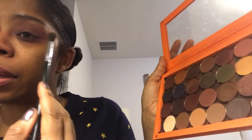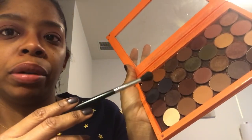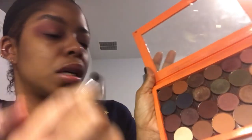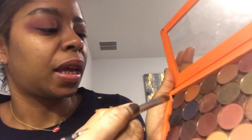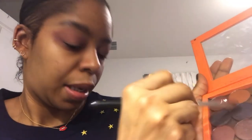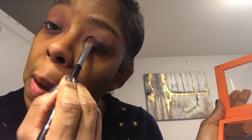Instead of going with a brown, I think I'm going to go with the navy blue — and that navy blue is called Navy Baby. I'm going to take that on a flat shader brush, another Sigma. These brushes need to be cleaned. I'm just going to pat that all over the lid. It's just so sad — this five-year-old, and even babies — these kids are dying from the flu. You just wouldn't think.